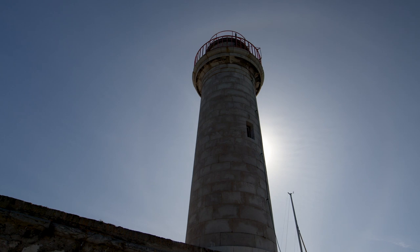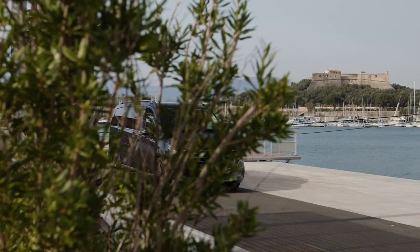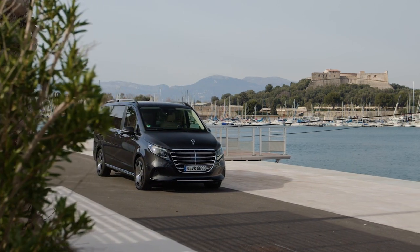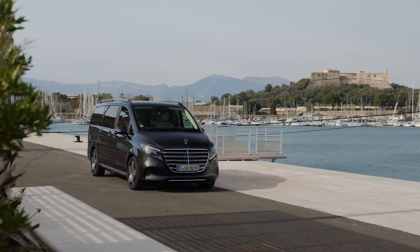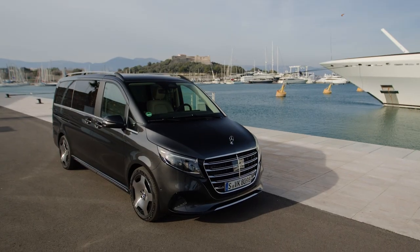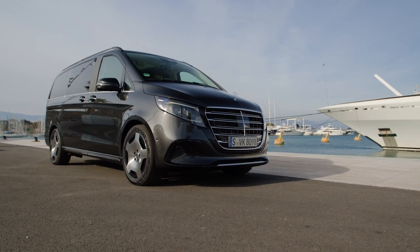Let's start with the exterior design of the 2024 Mercedes-Benz V-Class. The first thing you'll notice is the sleek and stylish silhouette that exudes sophistication and elegance. The aerodynamic lines and curves of this minivan not only enhance its aesthetics, but also improve its performance and fuel efficiency.